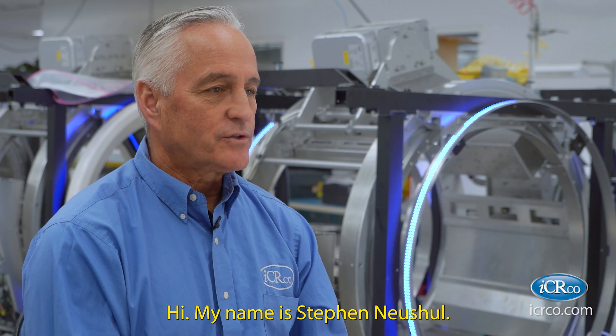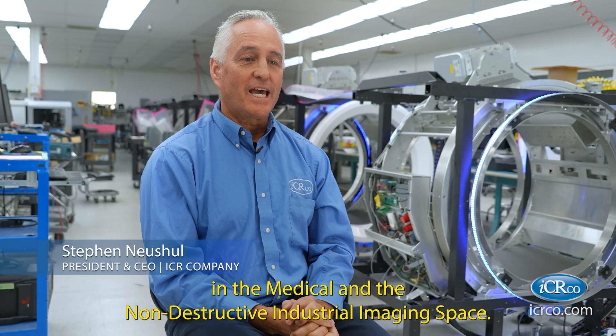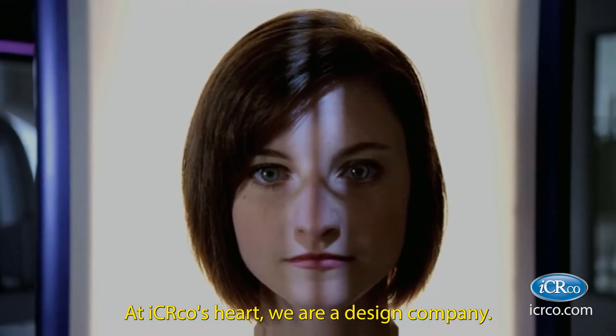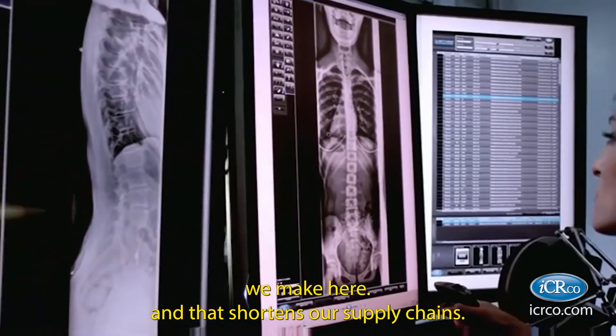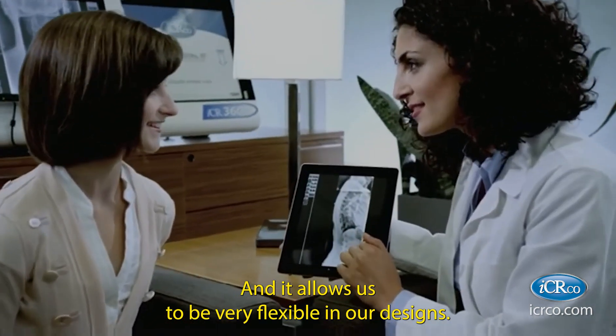Hi, my name is Steven Neuschol. I'm the CEO of IC Arco Incorporated. We're a California corporation located in Goleta, California — a 32-year-old company focused on design, development, and innovation in the medical and non-destructive industrial imaging space. At IC Arco's heart, we are a design company. We do something called insourcing, which means everything we manufacture we make here, and that shortens our supply chains and allows us to be very flexible in our designs.